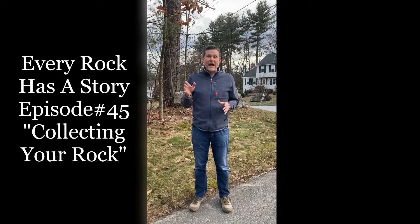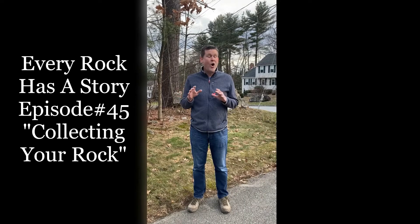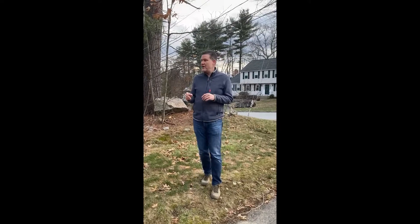Hello and welcome back to Every Rock Has a Story. I hope you've enjoyed my first 44 episodes, where I've told you stories about rocks I've collected from all over the world. But today's story isn't about collecting my rocks — it's about telling you how you can collect your own rocks to start a collection, so that you can start telling your own stories about the earth.